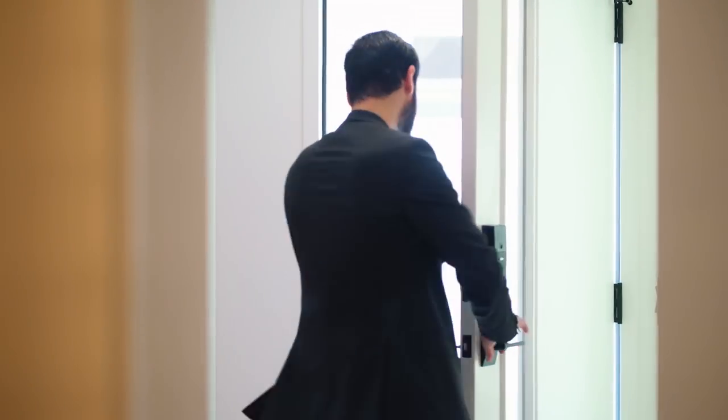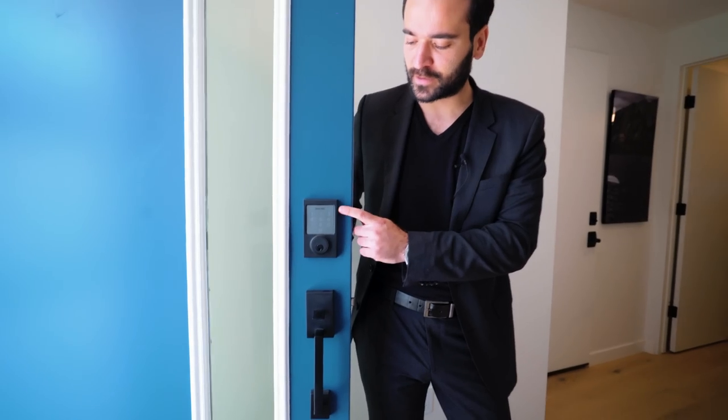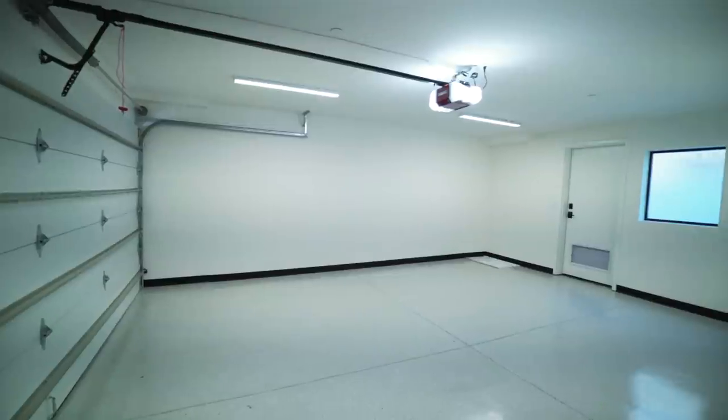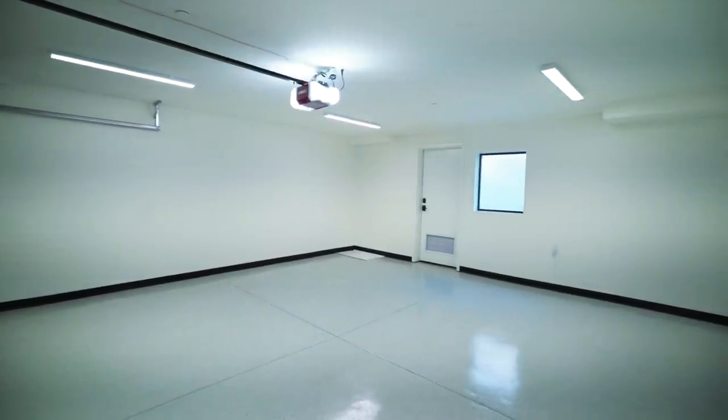First detail I like: keypad lock. It's nice — you can leave your key at home and access your home through this, which is really cool. Now let's go through this door, which is your two-car garage. Nice epoxy floors. It has a door that gives you access from the rear. Each of these homes have two car garages.